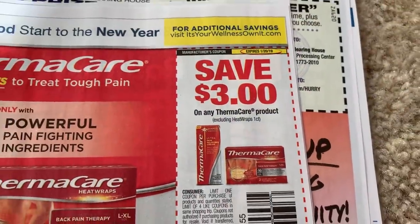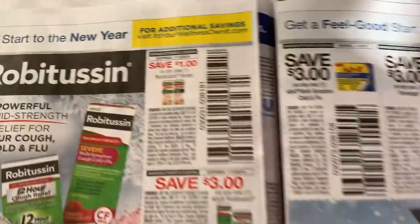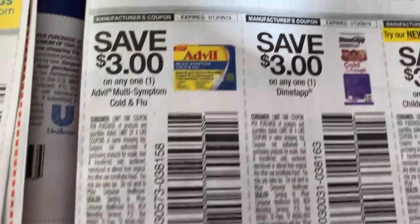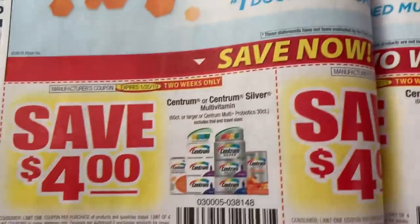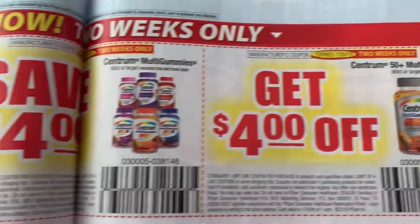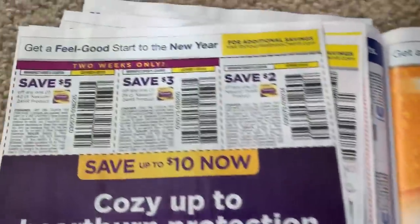Thermacare — I think Thermacare is buy one get a dollar Extra Buck at CVS; it excludes the one count, not sure how much those products are but that might be a deal. Caltrate. Here we have some Robitussin coupons. Three dollars Dimetapp, three dollars Robitussin, three dollars Advil — so very high-value coupons. We have a whole bunch of Centrum here — there is a Saving Star rebate, thanks to you guys for letting me know, so look for that if you're doing any Centrum deals.